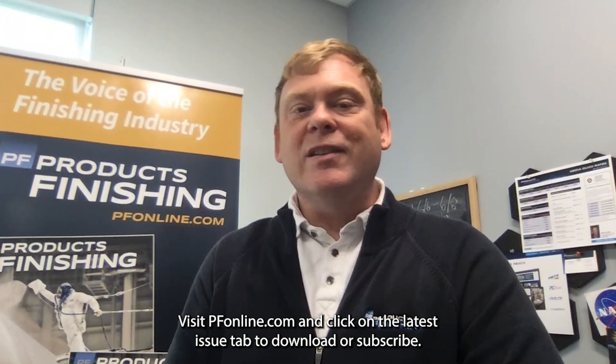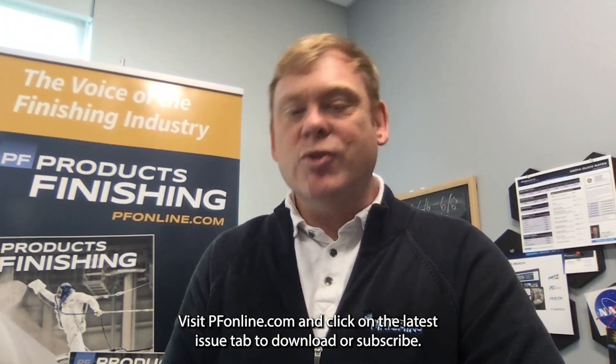Visit pfonline.com and click on the latest issue tab to download or subscribe. Thanks a lot.